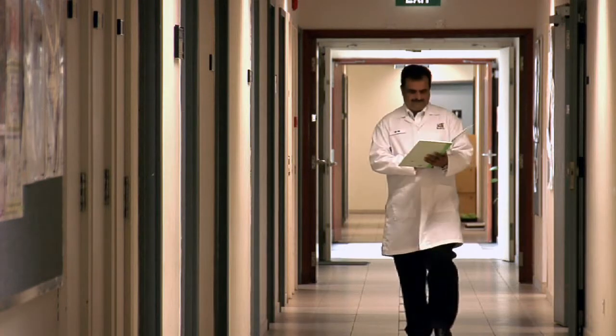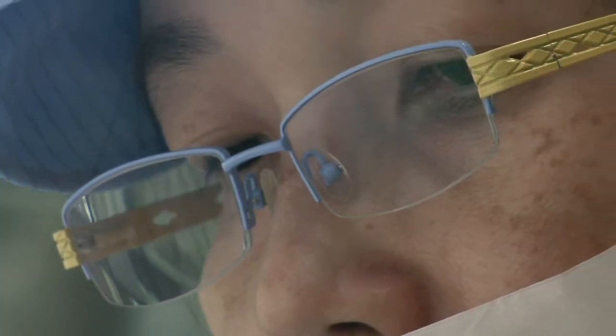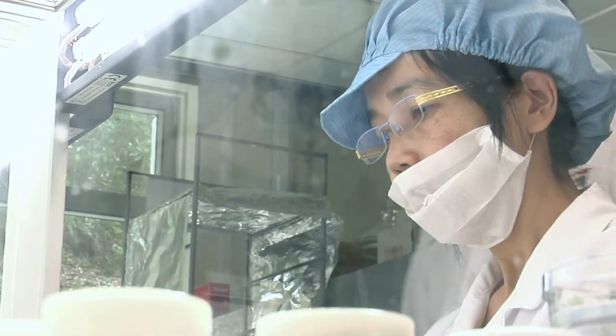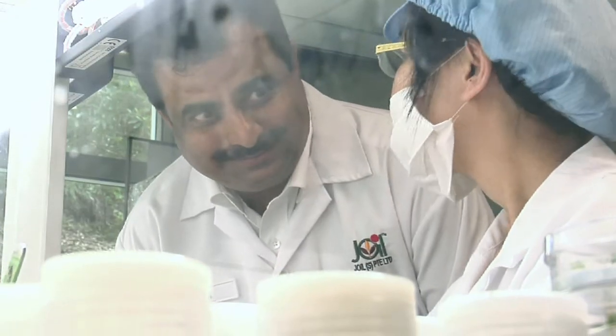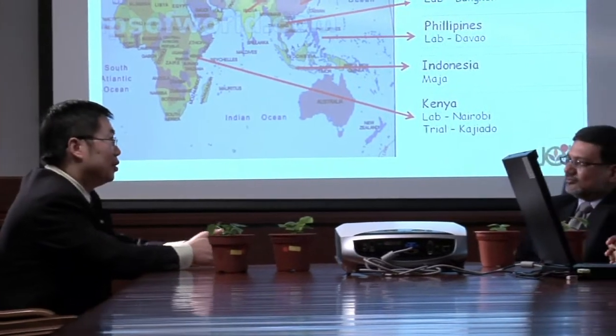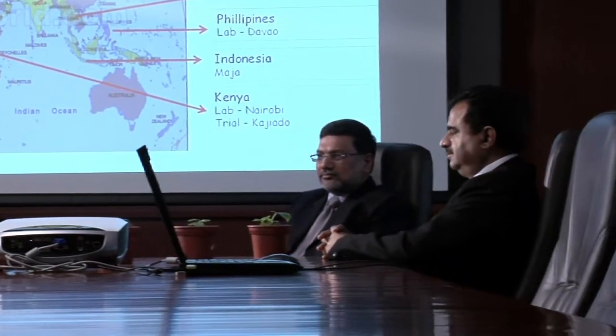These are exciting times for us at J-Oil. With our global presence, especially in Asia and Africa, and support from reputed global investors, we are currently poised to reach new heights in jatropha-based bioenergy. At J-Oil, we stand for innovation. We stand for entrepreneurship. We stand for science. And we stand for sustainability.